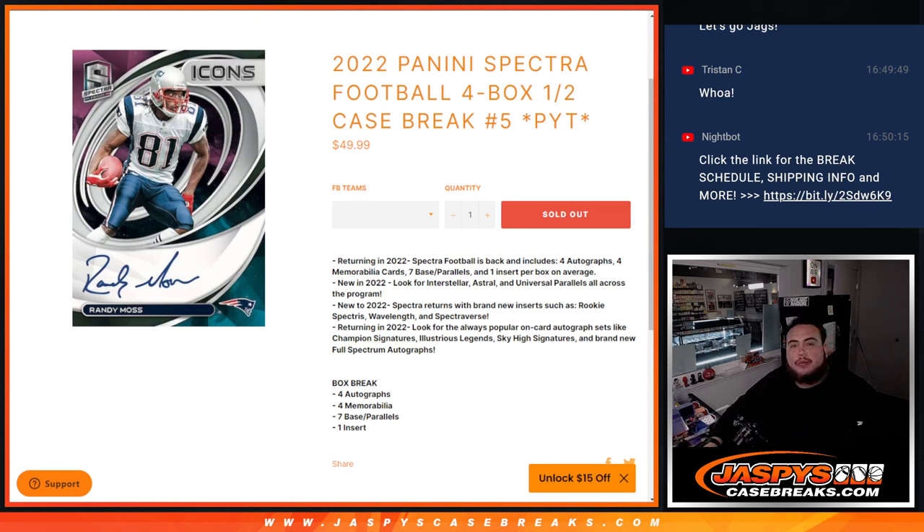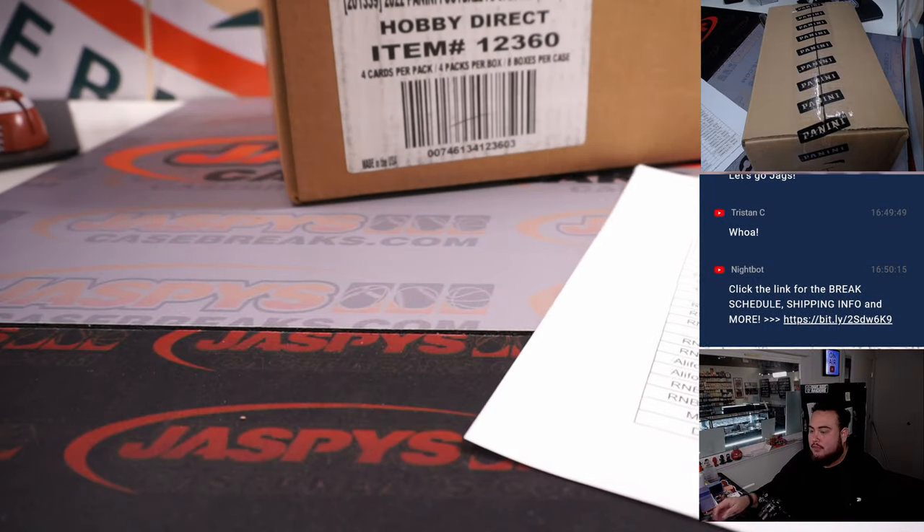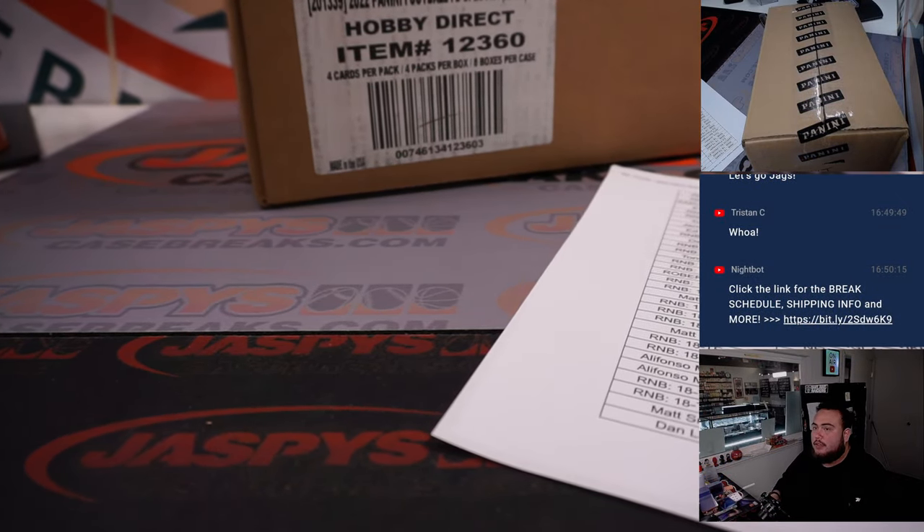What's up everybody, Jason here for JaspysCaseBreaks.com. 2022 Panini Spectrum Football, 4-Box Half Case Break. Pick-it-ins number 5 just sold out. Fresh case here, guys. This stuff is beautiful — we've hit some very beautiful stuff so far for you guys.